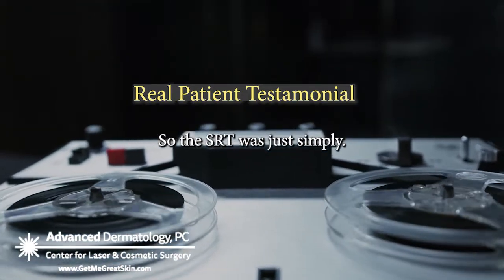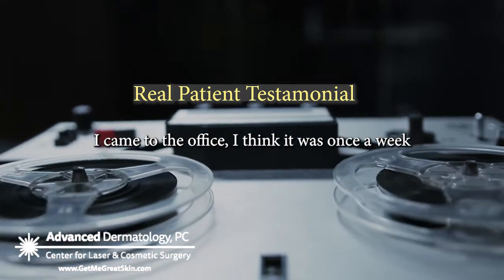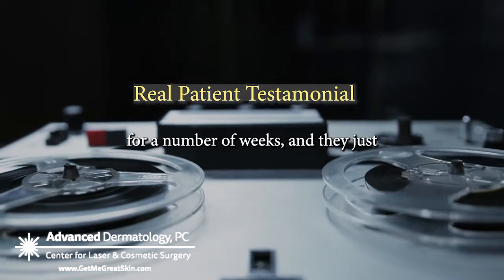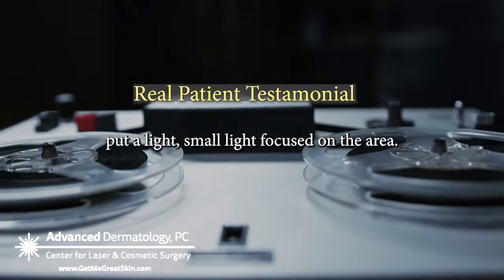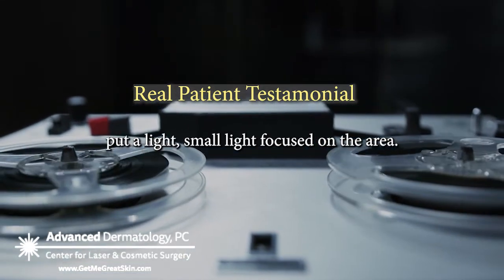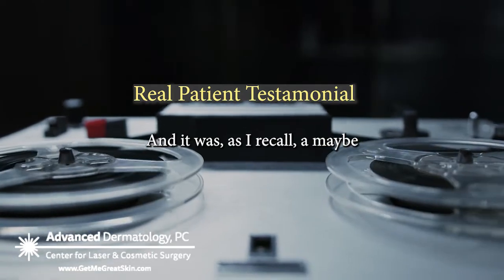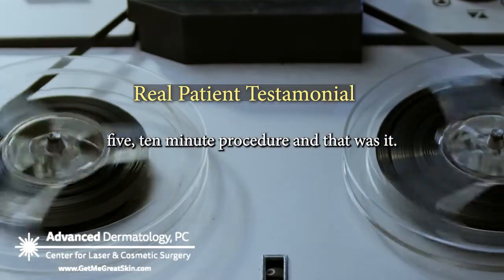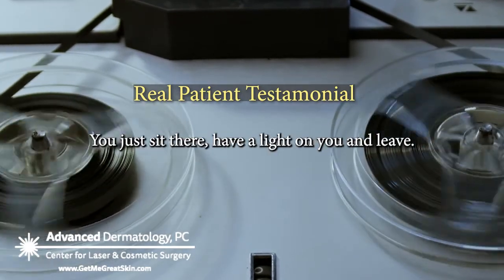So the SRT was simply — I came to the office, I think it was once a week for a number of weeks, and they just put a small light focused on the area. It was, as I recall, maybe a 5-10 minute procedure, and that was it. There's no pain, no nothing — you just sit there, have a light on you and leave.